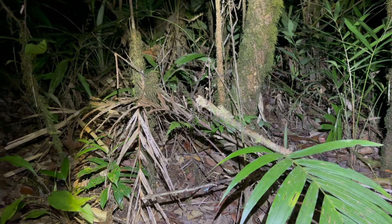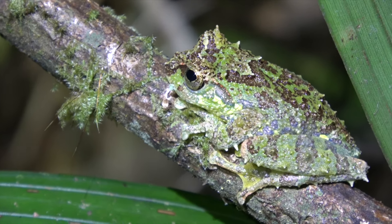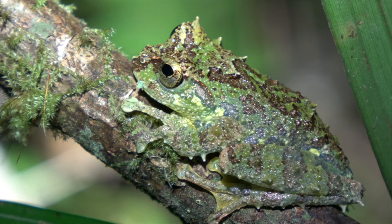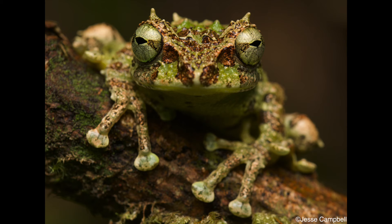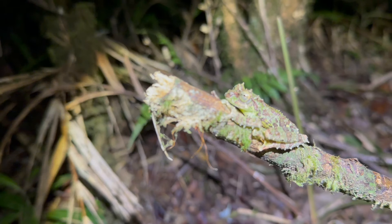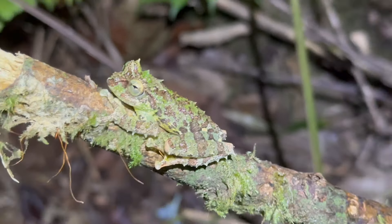If I step back you would not even see it — the green on the body, the green and the brown, and even the texture of it just matches the moss. They're insane looking montane frogs found in Malaysia, Borneo, and maybe Indonesia as well. This has made up for not finding a Malcolm's — this is probably the coolest frog I've ever seen in my entire life.